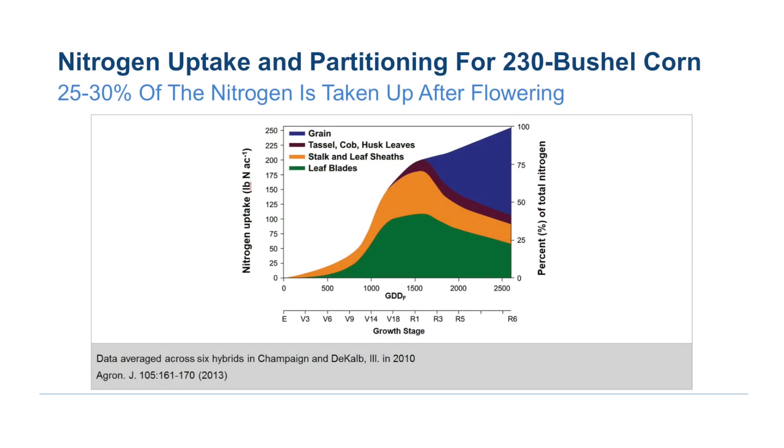When we're talking about corn fertilization and specifically about nitrogen and sulfur, it's important as your overall strategy to apply some of the nitrogen and sulfur early on in the season for that early growth and development, but also later on in its development.